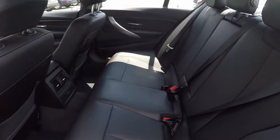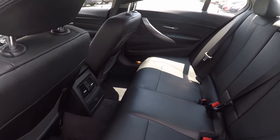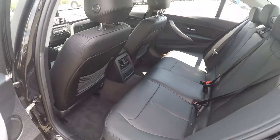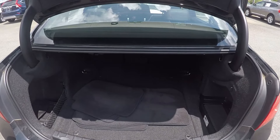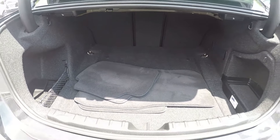Taking a look in the back seat now, we do have a nice leather seating surface — very well kept and managed throughout the vehicle. A look in the trunk space for you: we do have a good bit of storage here in the back, as well as the original mats for the vehicle.